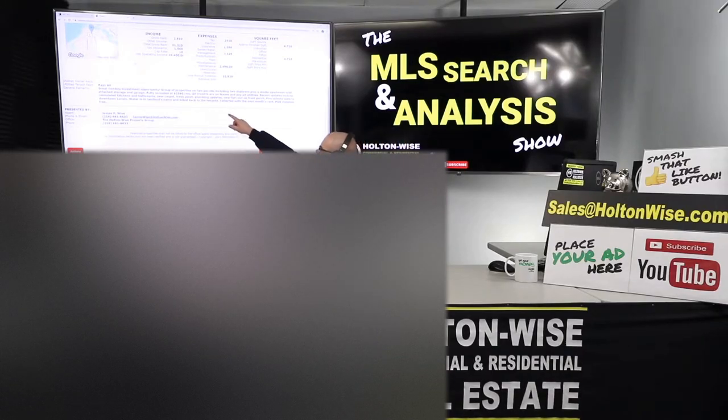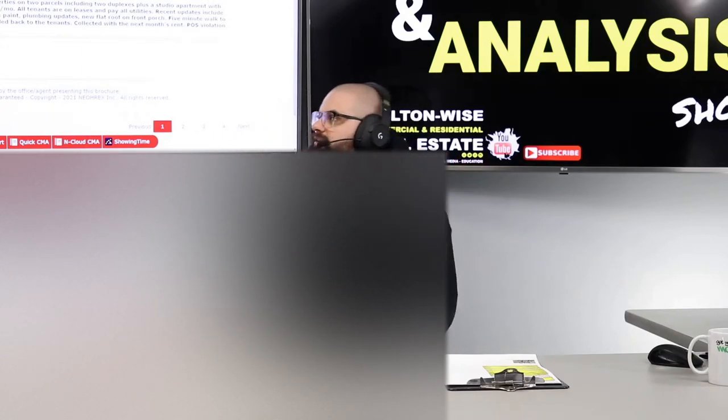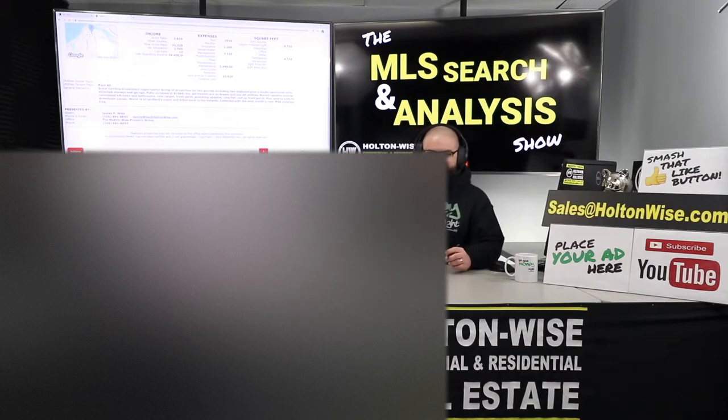Number two: the water being in the landlord's name and billing back the tenants — that's completely ridiculous and makes no sense. You sometimes get mom-and-pop landlords who don't really understand the business and try to do those things. We don't roll like that at Holton Wise. It's not scalable, it's not efficient. You have to pay the water bill and build it into the rent. We have a whole section of our property management fact sheet dedicated to why we will not do what this guy is doing.